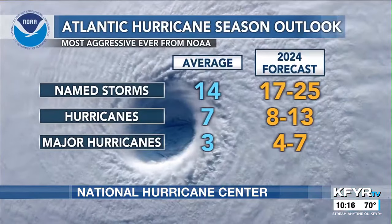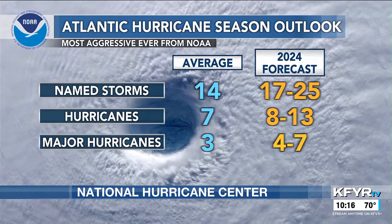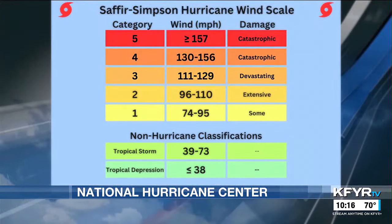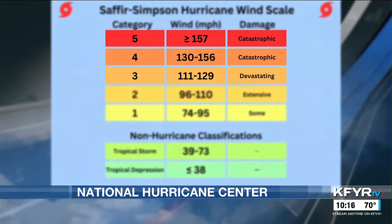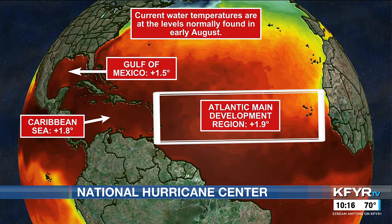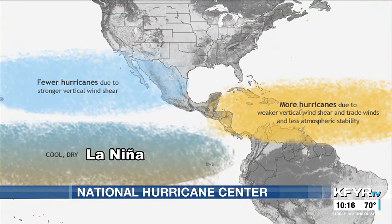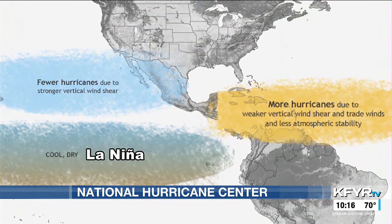The seasonal outlook is the most aggressive ever, with potentially double the normal number of major hurricanes — Category 3 or higher on the Saffir-Simpson scale. This is due to extremely warm ocean water to provide fuel for storms, and a developing La Nina that typically leads to less wind shear that would tear apart hurricanes in the Atlantic.